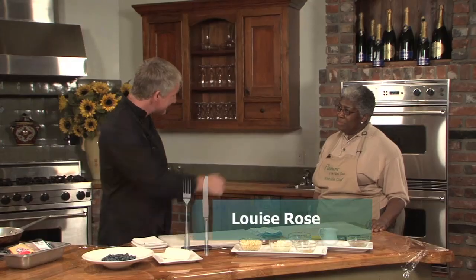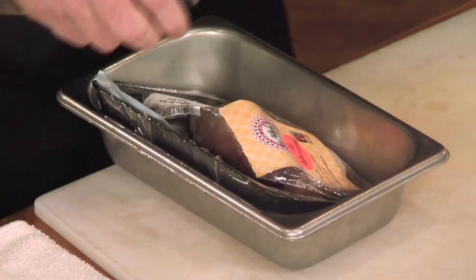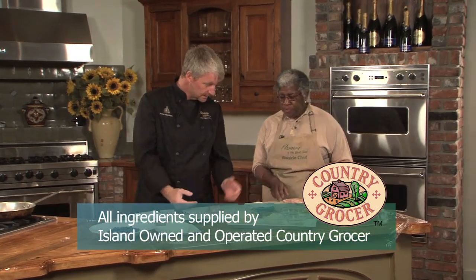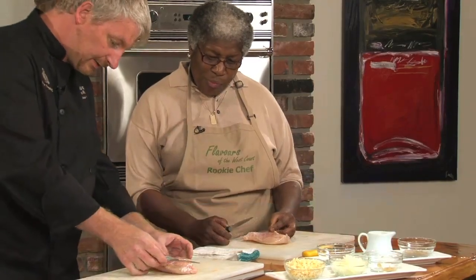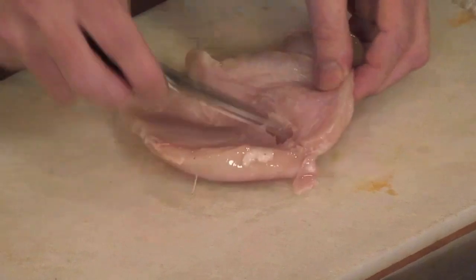Back in the studio kitchen, it's my pleasure to welcome Louise Rose. We've got some nice air-chilled farmhouse poultry from up-island. I'm going to give you a nice fresh chicken breast and we're just going to butterfly it — open it up so it's basically twice the size. Take your paring knife, fold the little fillet piece back, bring your knife in and cut through there, and that whole thing will just open right up for us.